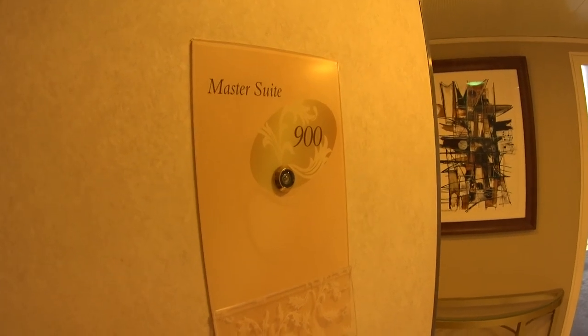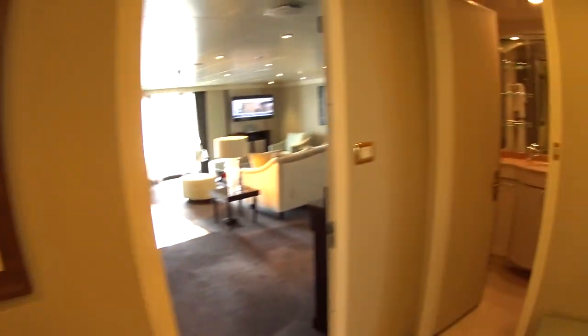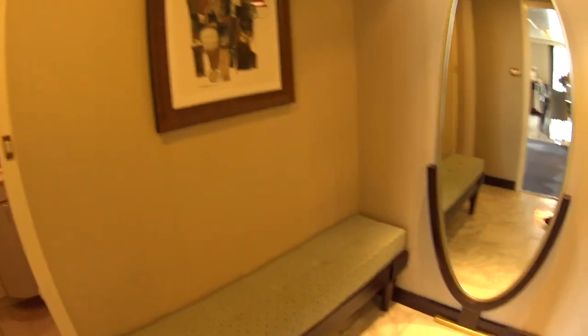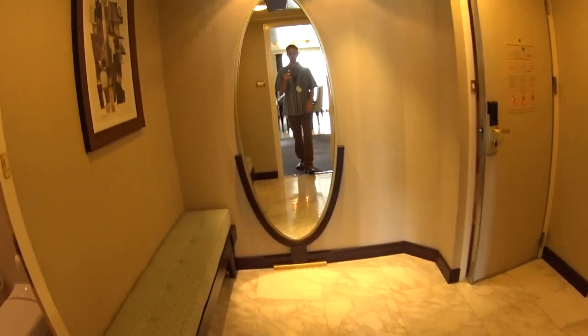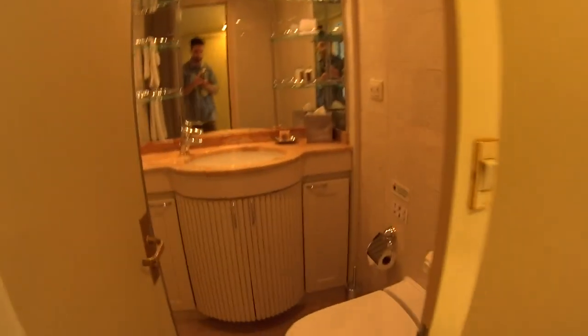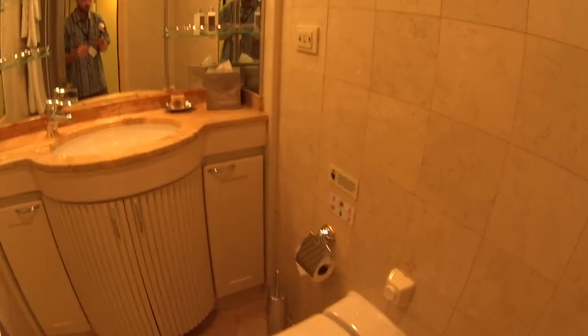We're having a look at the exciting master suite on board the luxurious Seven Seas Navigator. This is a connecting door in case you want to make it a two-bedroom configuration. This is your marble entry floor doorway. Hi guys, I'm Mike Lukens. Welcome to Affluent Journeys — that's my website, affluentjourneys.com.